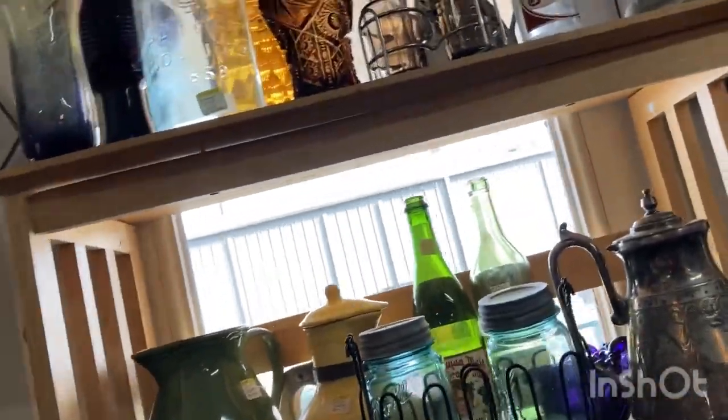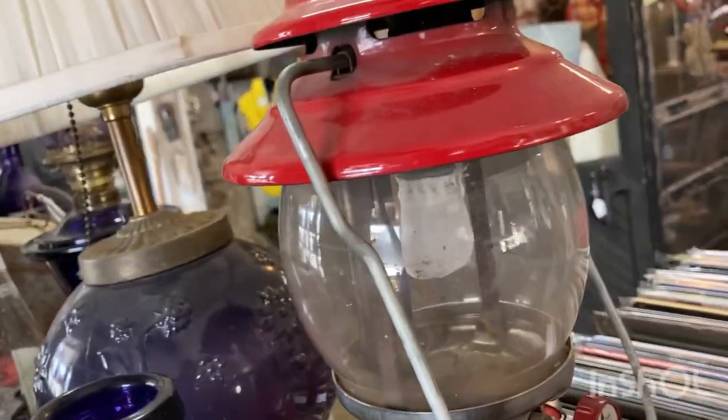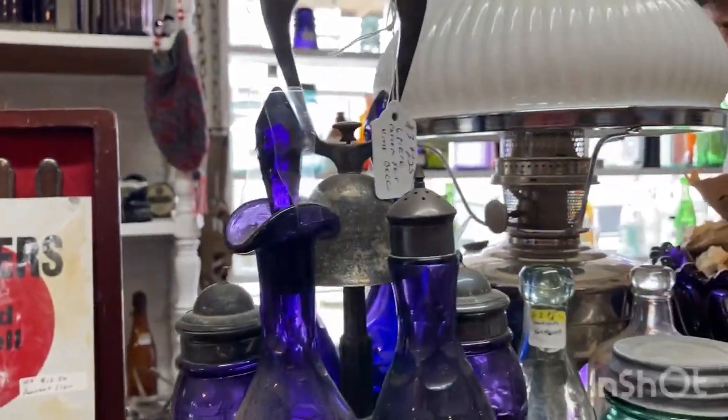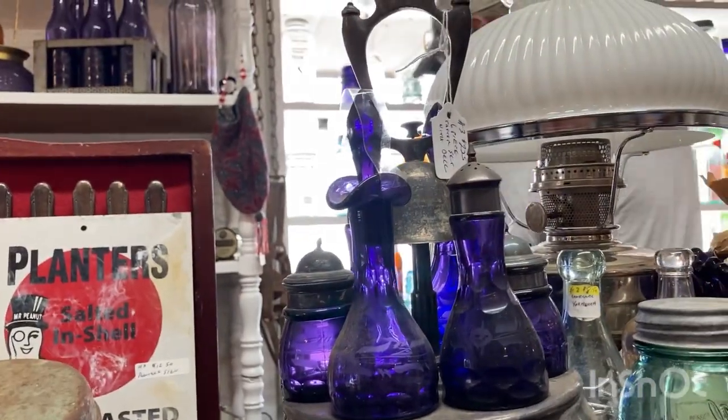Look at all this — this set right here, yes! There's two of those here... oh yeah, there sure is, and there's one right here too — there's three! Look at this, oh look at the lamp, oh beautiful purple glass. $225 on that one, $175 on that one, this one says $225.